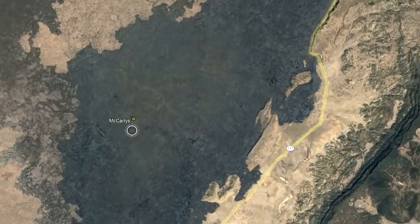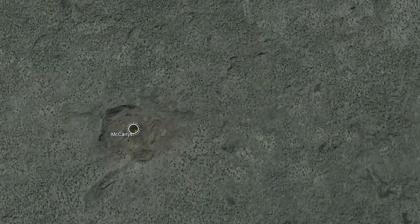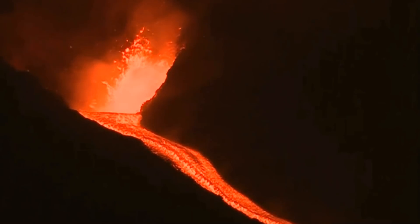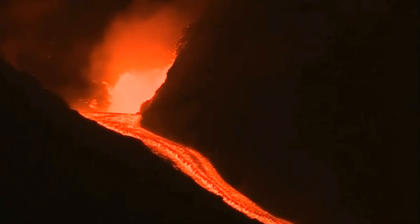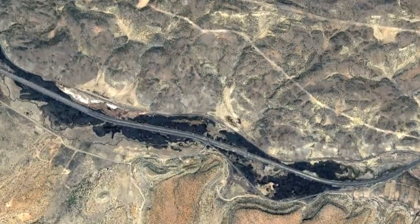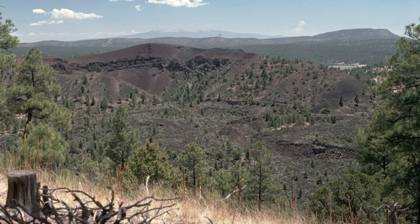The most recent eruption occurred in 1170 BC at a small spatter cone known as the McCarthy's vent. Over a several year long eruption, it ejected hundreds of millions of tons of volcanic rock and sent a long lava flow into the modern town of McCarthy. Since then, no additional eruptions have occurred.